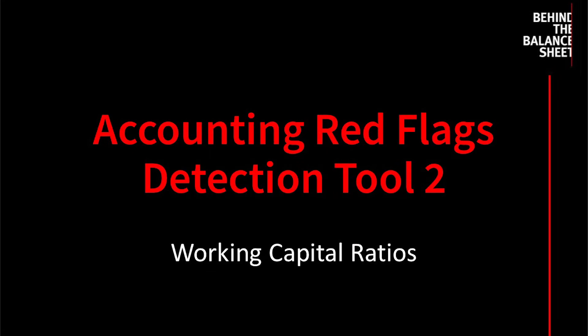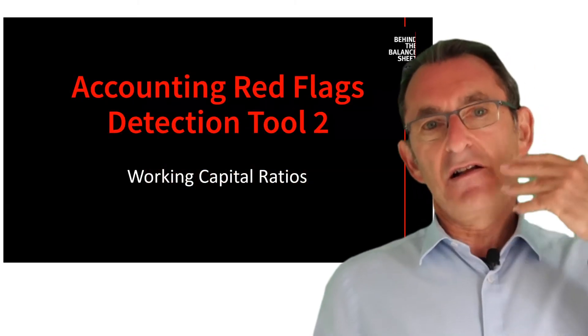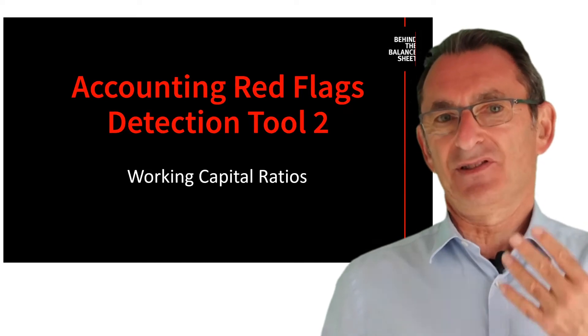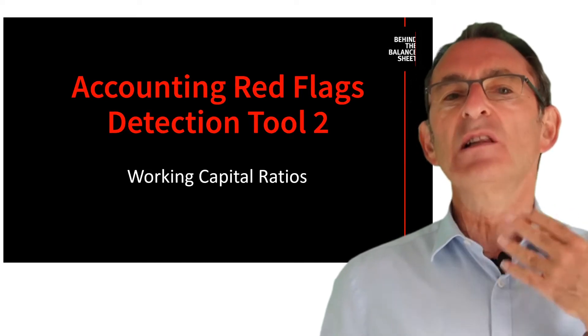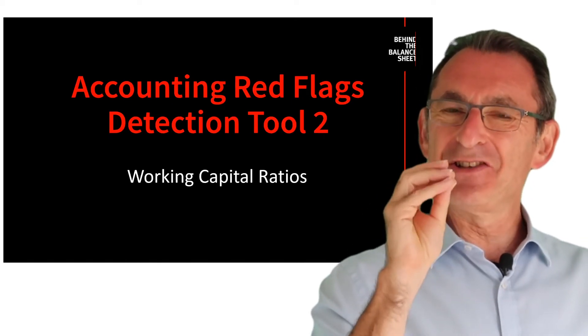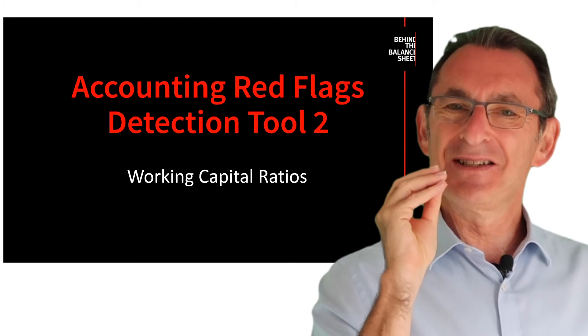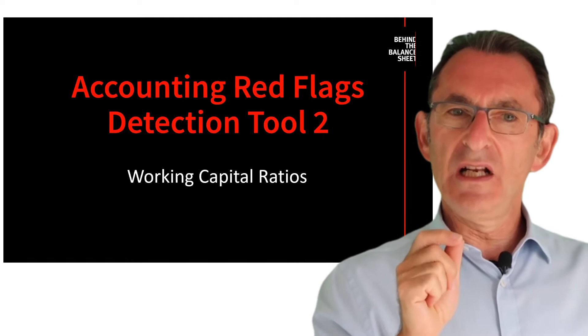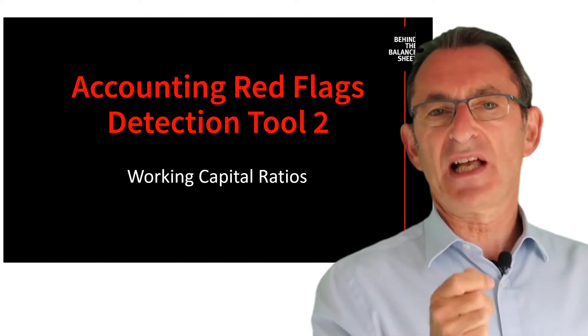Welcome to our Accounting Red Flags training videos. This is number two, in which we look at working capital ratios. This is a really interesting and in-depth subject that I could talk for a long time about. I'm only going to cover it in very short detail today, but this is an issue which really warrants very close examination.